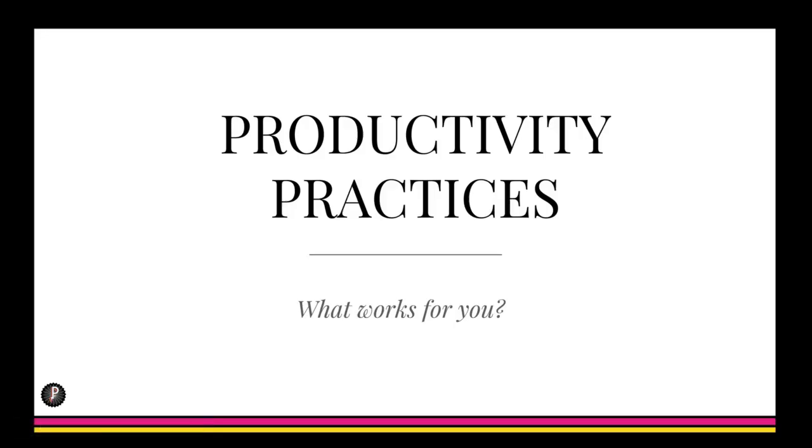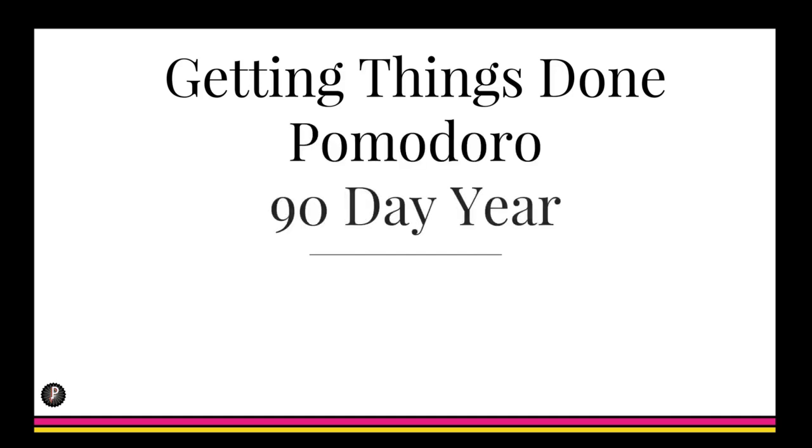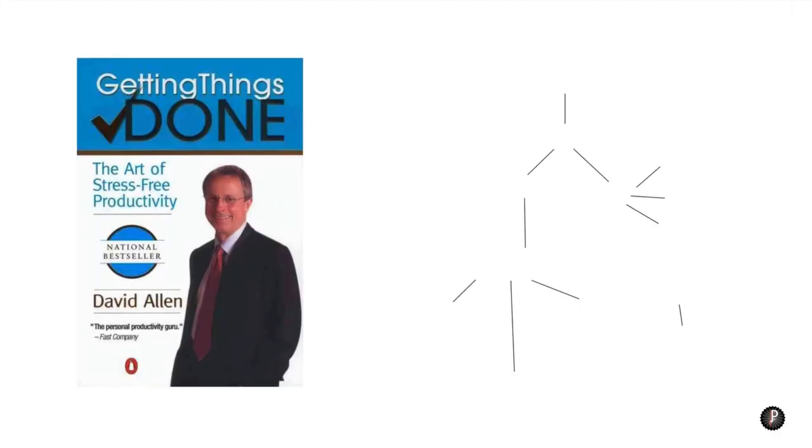In this video we're going to look at three different productivity practices: Getting Things Done, the Pomodoro Technique, and the 90-Day Year. This guy, David Allen, wrote a book called Getting Things Done and I was kind of shocked to see that he's really all the rage — I had never heard of him until recently.